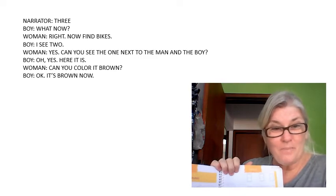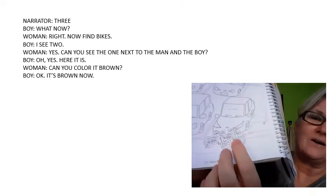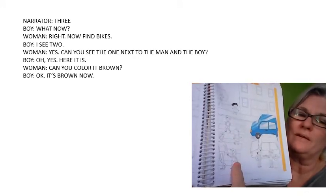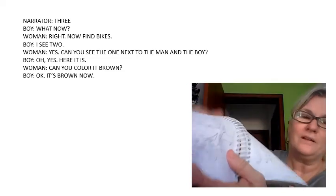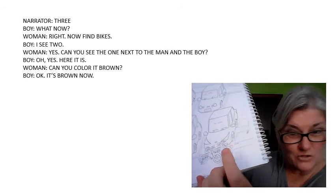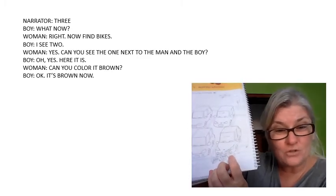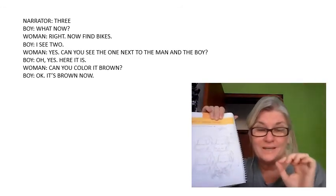Can you see bicycles? There is a man and there is a boy. Can you see the man? Can you see the boy? Colour the bicycle next to the boy and the man brown.